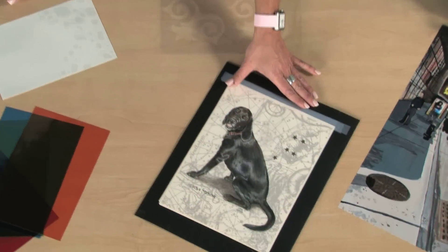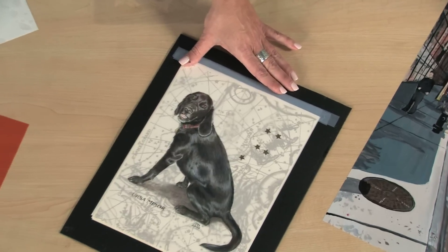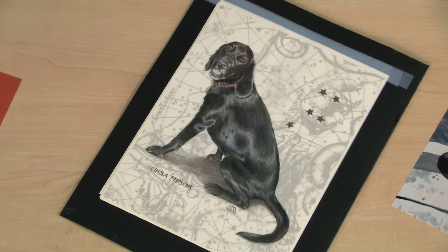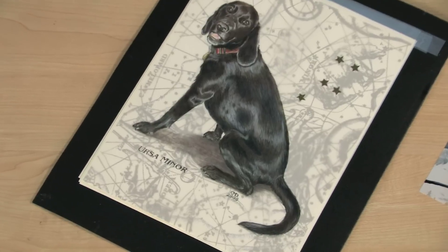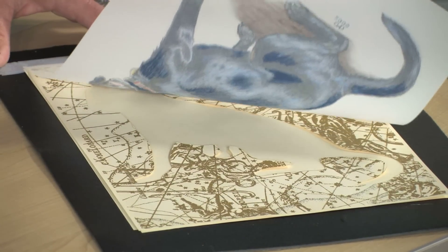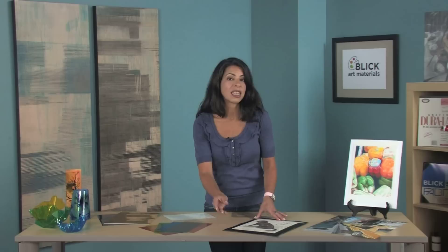Grafix drafting film is a polyester-based film. This specialty film has a matte translucent coating on one or two sides. It is a professional grade surface for drawing and architectural applications. Drafting film is archival and is a perfect surface for accepting ink, lead, or colored pencil. It erases cleanly and is durable enough for repeated use.